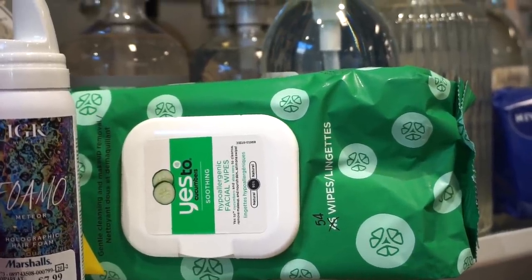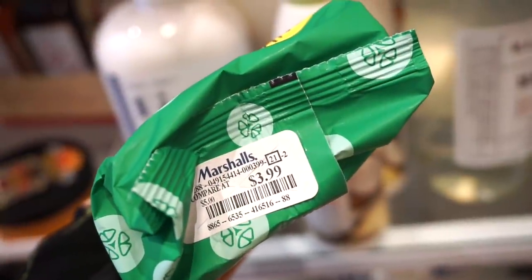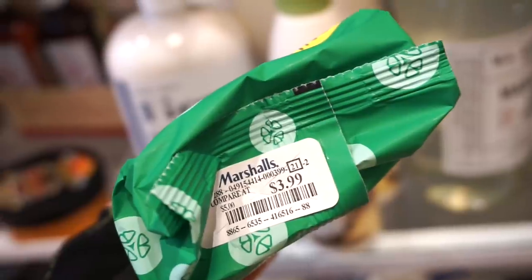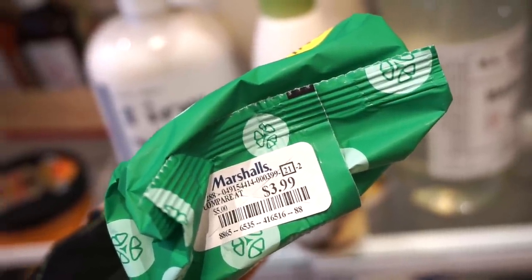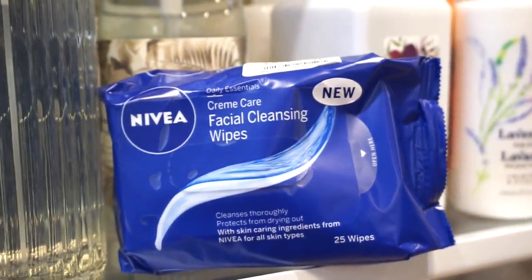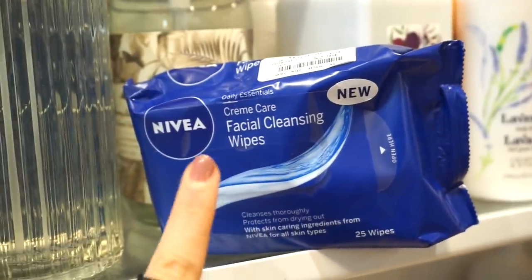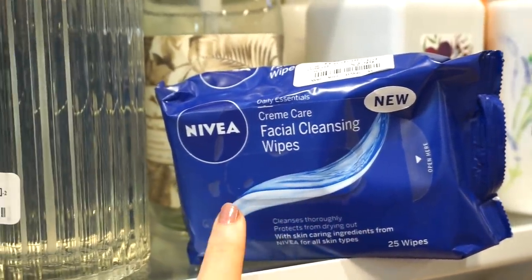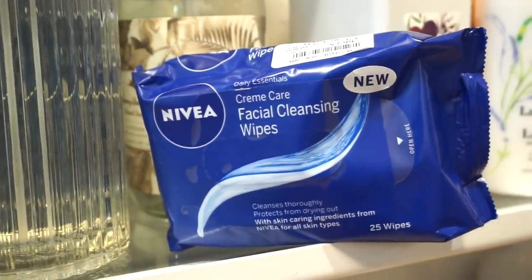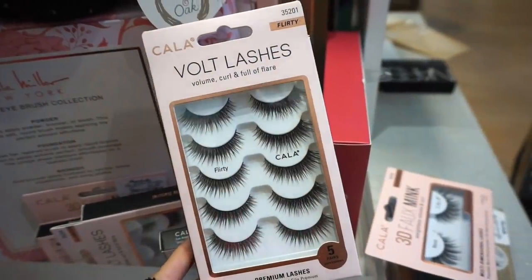Next we have a massive size of the Yes to Cucumbers makeup remover wipes — these are okay, not obsessed with them. Retailing for $3.99, which is really cheap. It does the job but not as amazing as Neutrogena and Simple wipes. It comes with 54 wipes. Then we have Nivea facial cleansing wipes — 25 wipes for $2.99. I've tried other ones from this brand and they were good, so these might be good too.